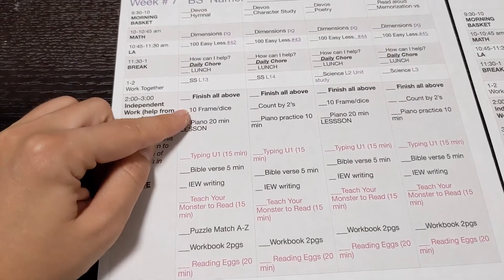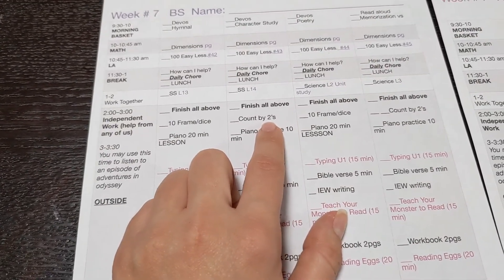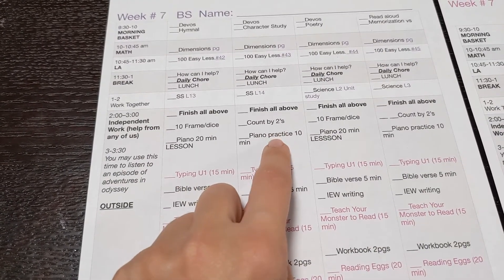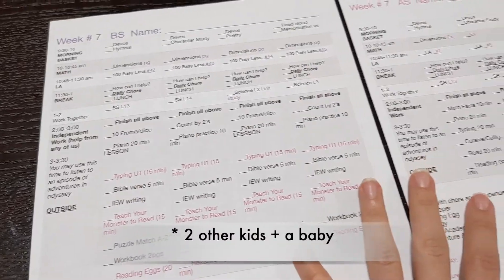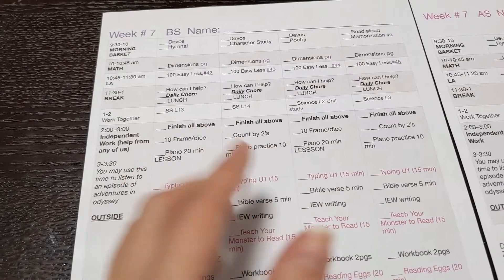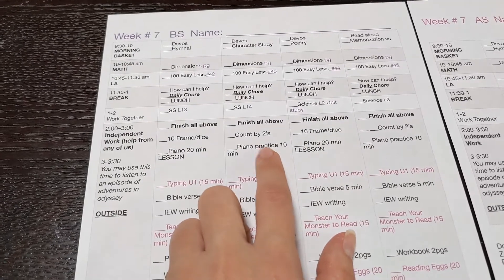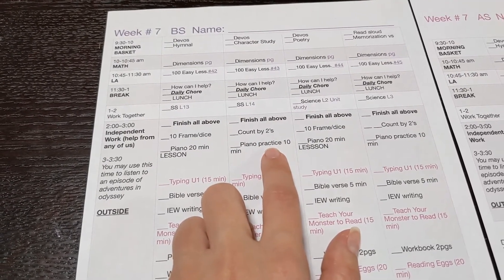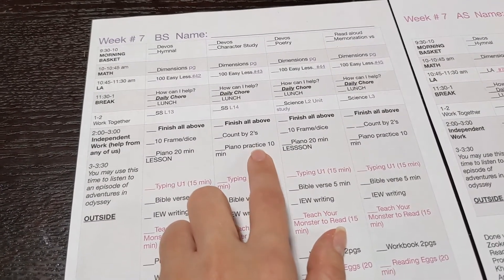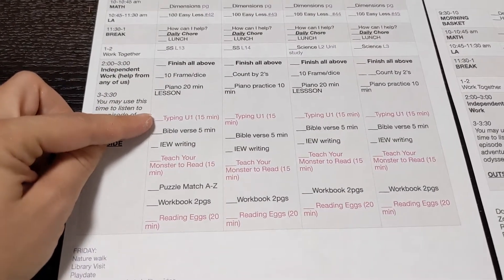For the kindergartner's independent work: she does ten-frame dice at some point during the day or practices counting by twos on her own. She also does piano — I do a lesson with her using Hoffman Academy, then I record a song for her to play along with during practice. That has helped a lot because it's really hard for a five-year-old to practice piano independently, but it has worked really well.